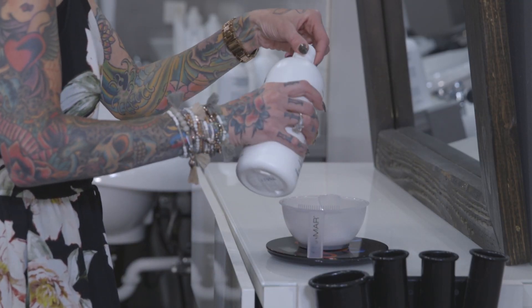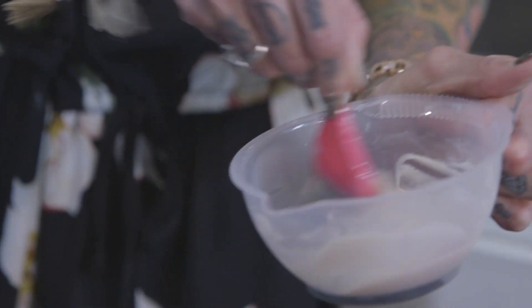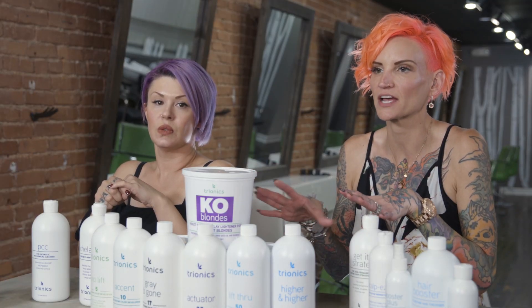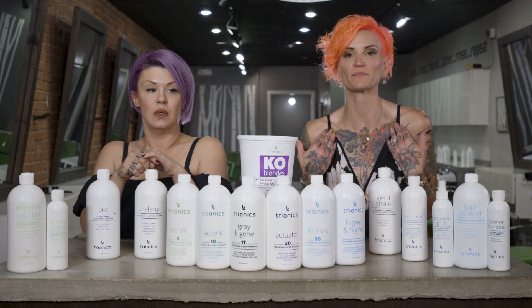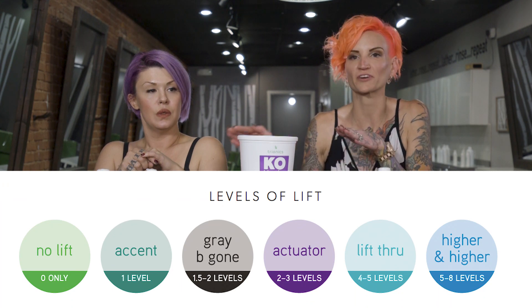Some of the problems we as stylists face every day behind the chair when talking about color are gray coverage, the vibrancy and longevity of reds, lifting, and brassy unwanted tones. With Trionics I'm able to tackle every single one of those with confidence. With Gravy Gone, my gray is going to be 100% covered every time, no matter what color line I'm using. My reds are going to be truer to tone, the vibrancy is going to be amazing. I can use whatever color line I want — it gives me versatility and freedom as a stylist, with a developer for each level of lift.